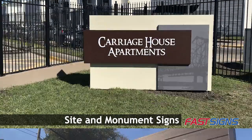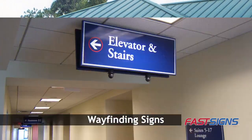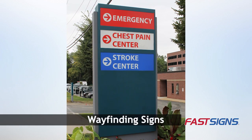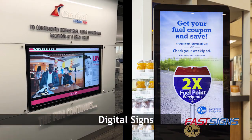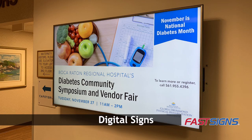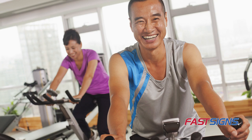Increase your visibility outside with site and monument signs, window graphics and banners, and enhance findability with wayfinding signs. Inside, use wall and floor graphics and digital signs to communicate with customers, guests, patients, residents, and employees. Ready to attract an active aging generation?